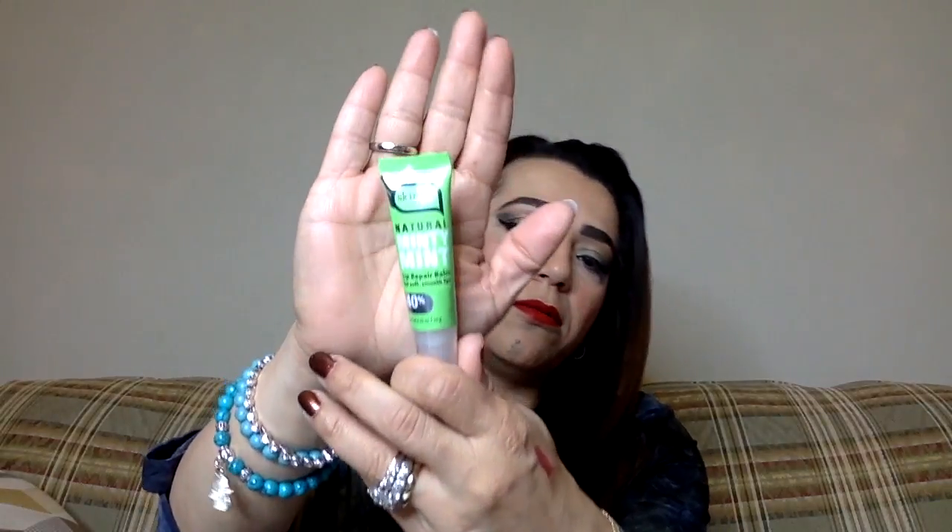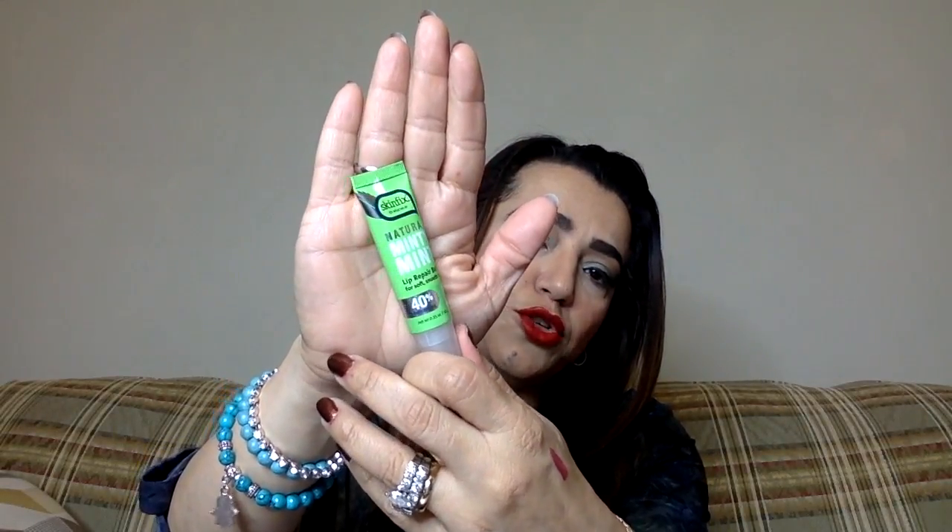Next is a minty mint natural lip repair balm. It's a good size tube for soft, smooth lips. It has 40% coconut oil — I hate the smell of coconut, but it's actually more minty than coconut. It's something to help with smoothing the lips. When you wear a lot of matte lipsticks it dries out your lips, so this is a good product to have.